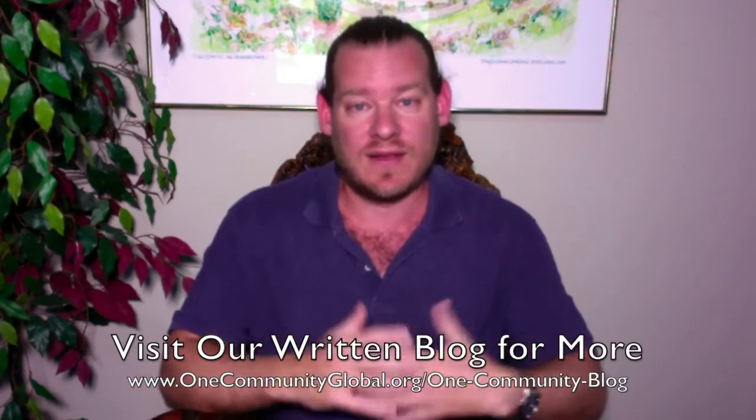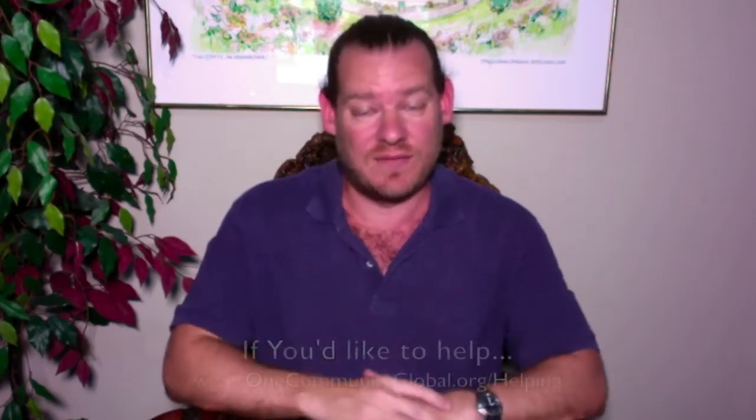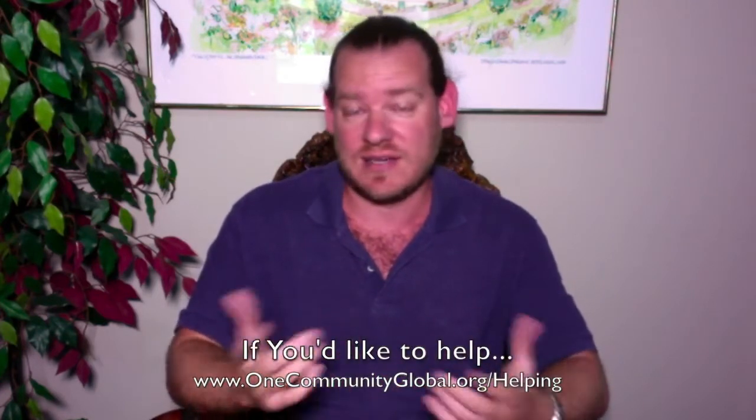There you have it — one week of our team's progress and accomplishments working towards creating a blueprint for transforming the planet. This is what One Community is all about. If you'd like more details, links to all the open source content, visit our written blog and website — we have hundreds of pages, with well over a hundred thousand hours put into this project by our all-volunteer team. If you'd like to help, visit our helping page — there are lots of different ways to participate.